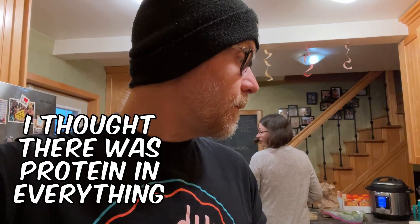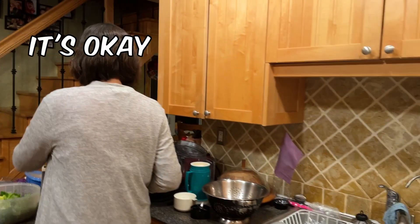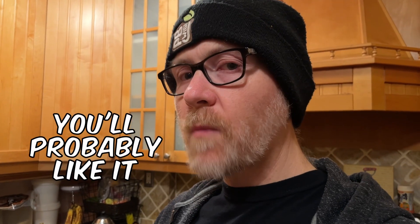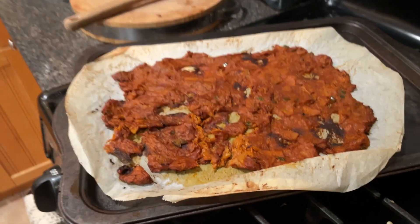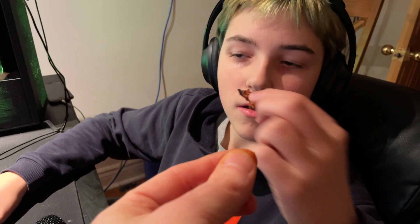My problem with jackfruit in general as a protein substitute is that there's very little protein in it, so it's not a great substitute for meat. There is protein in everything, but when you're talking about a significant source of it, it doesn't have that. I do like that — it looks terrible but it tastes pretty good. Do you want it in your burrito? No.